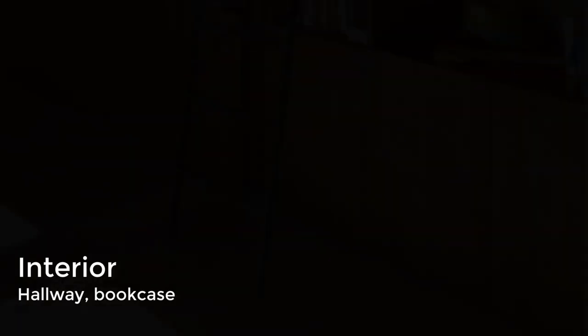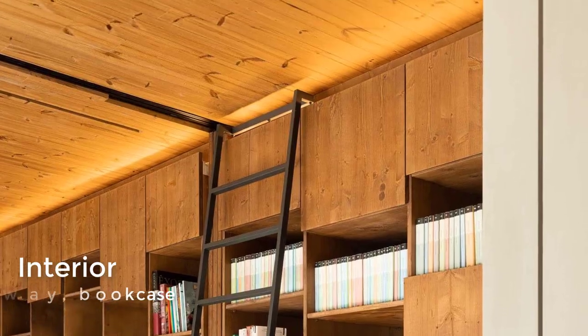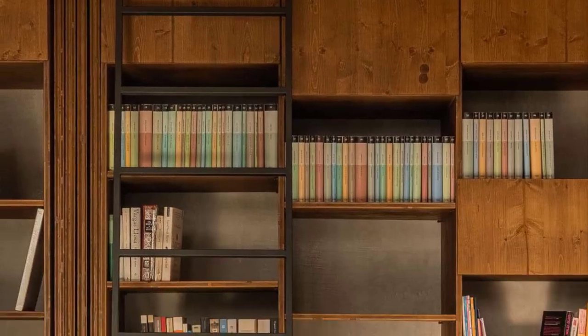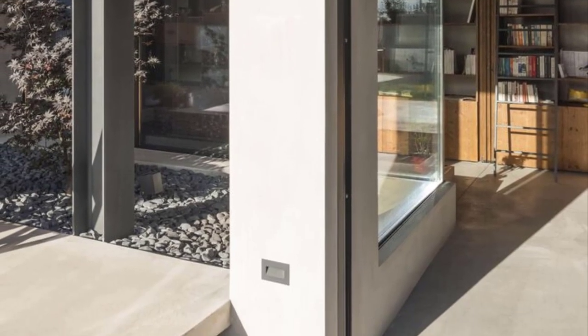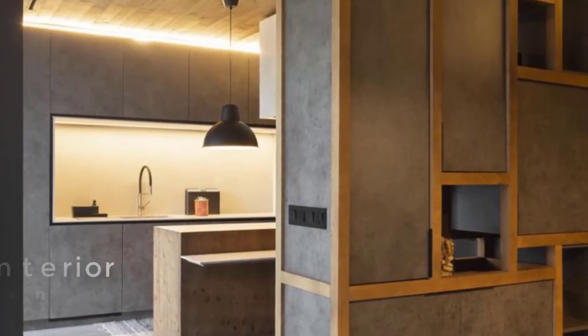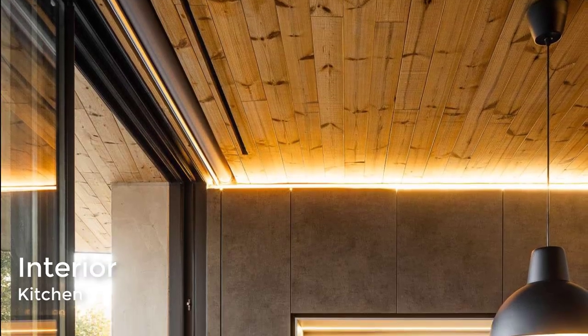The hallway has a window bench and a wood bookshelf. The kitchen with its wood ceiling also includes hidden lighting at the top of the cabinets.